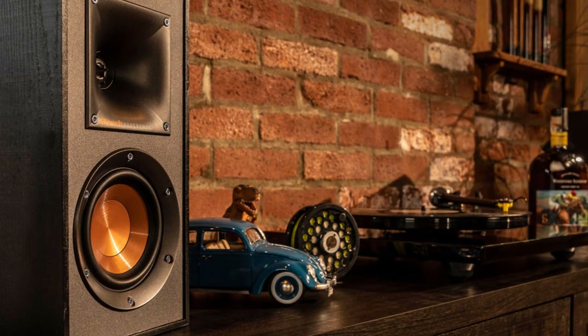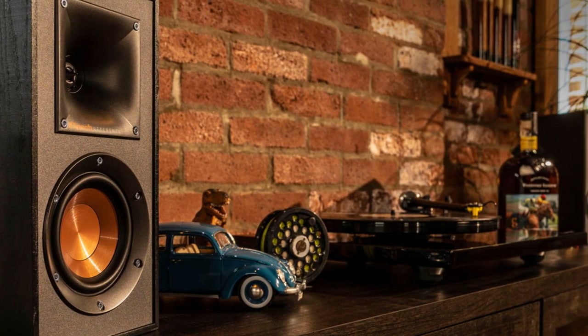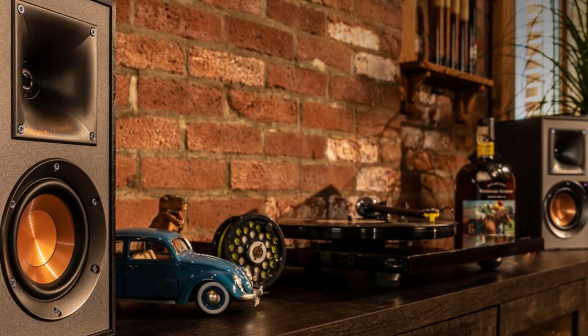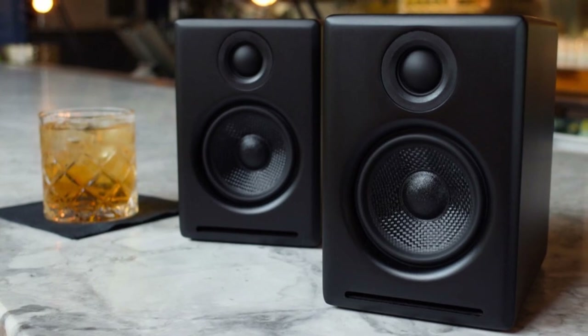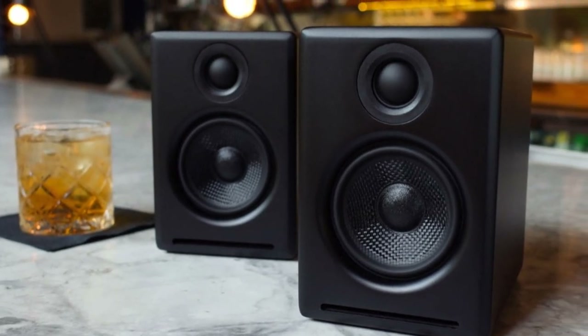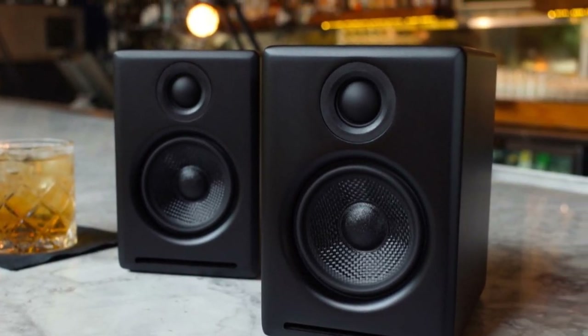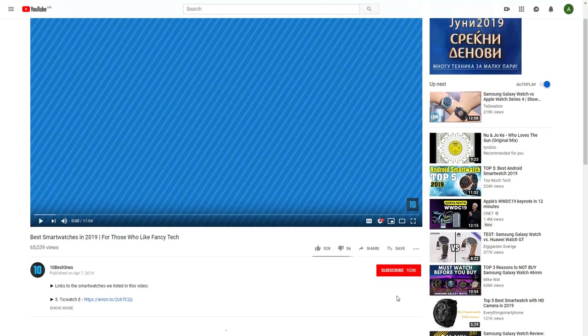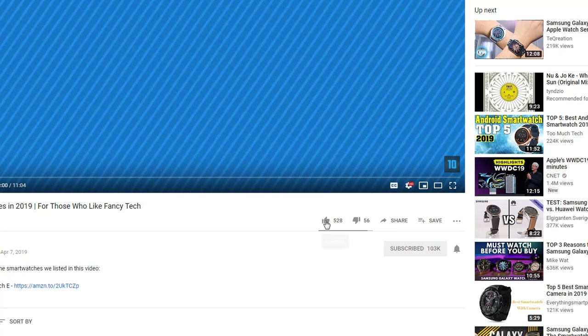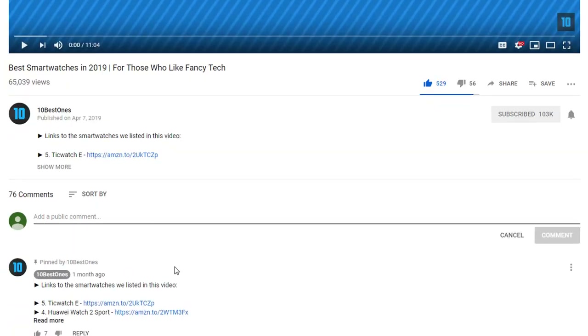Hello guys. In today's video, we're going to check out the best desktop speakers in 2020. I made this list based on my personal opinion, and I'm trying to list them based on their price, quality, durability, and more. If you want to see their price and find out more information about them, you can check out the links in the description below. If you'd like to win one of these products, make sure you watch the whole video, click the like button, and comment the hidden word found in this video.